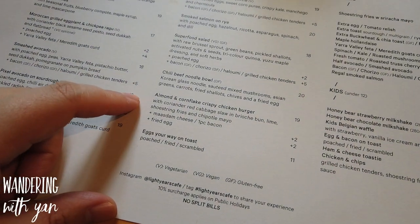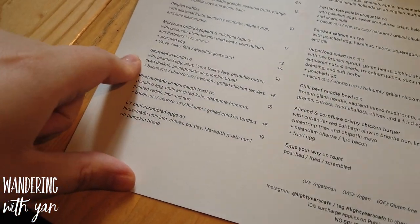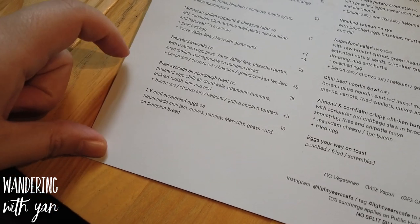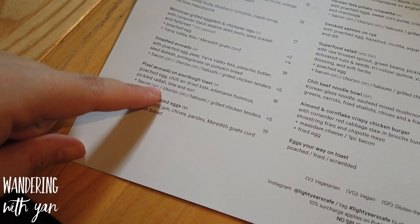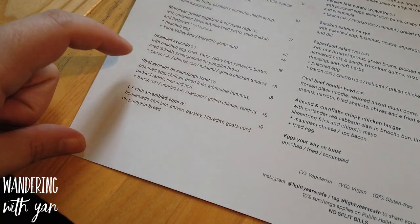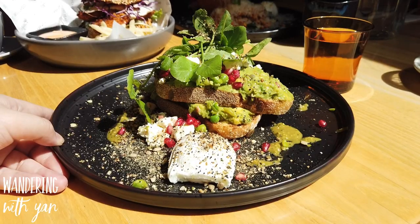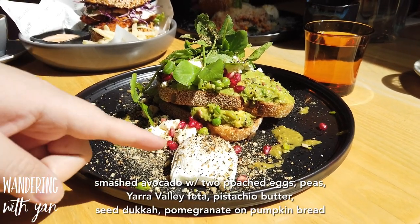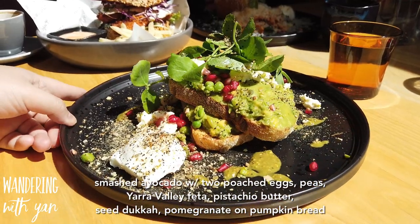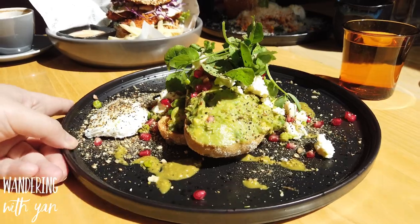We also got the almond cornflake crispy chicken burger, and we got the smashed avocado. Other things I reckon would be really interesting to try would be the pixel avocado, because it also comes with chili air-dried kale, edamame hummus - that kind of fusion or innovative flavor. Here we have smashed avocado with poached eggs, peas, Yarra Valley feta, pistachio butter, seed dukkah, and pomegranate on a pumpkin bread.